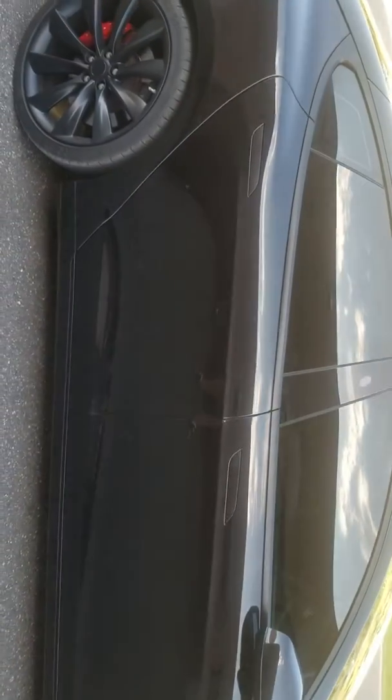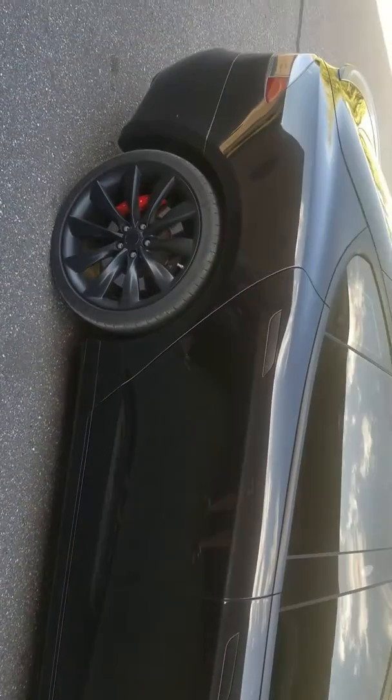What we got here is the 2016 Tesla P90D. I'll do a walk around.